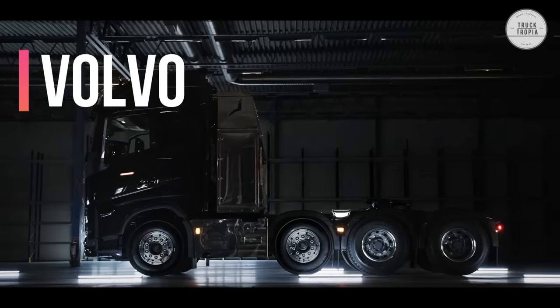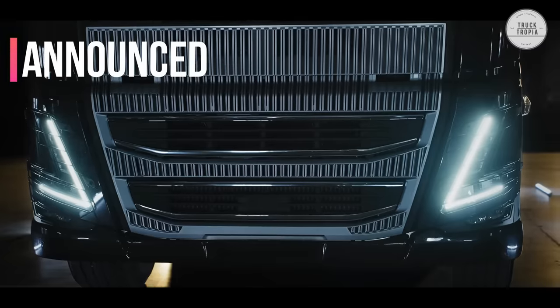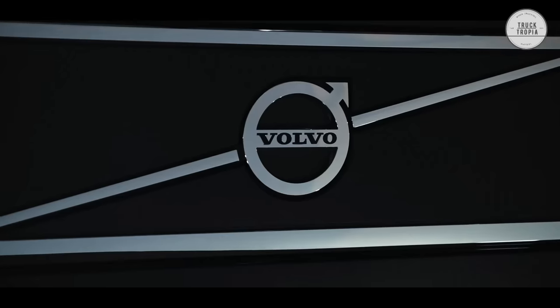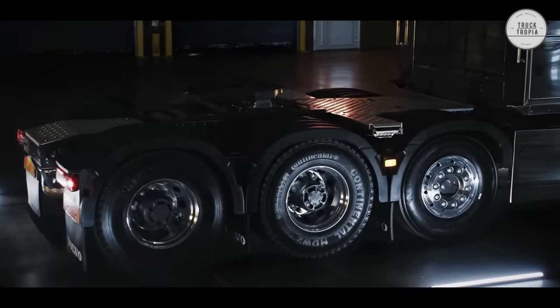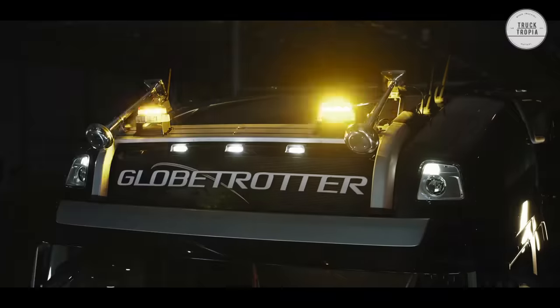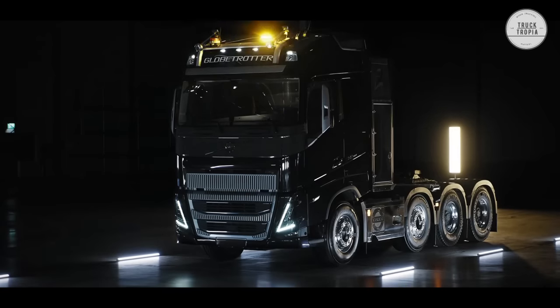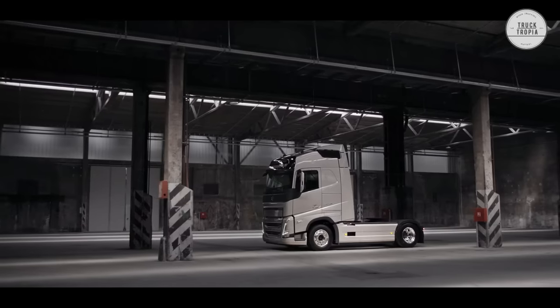We are going to tell you everything you need to know about the Volvo FH16. The Volvo FH was originally introduced in late 1993 as the FH12 and FH16. The FH range is one of the most successful truck series ever, having sold more than 400,000 units worldwide. The Volvo FH16 is one of the leading truck brands in technology, equipment, and driving experience.